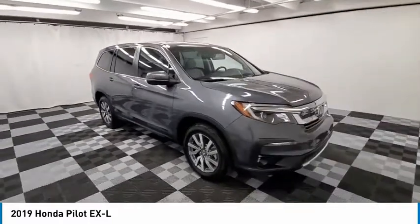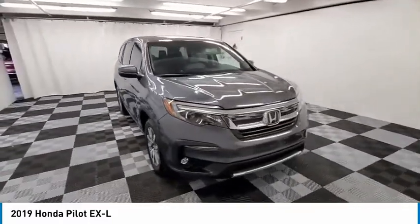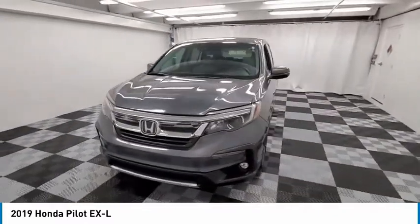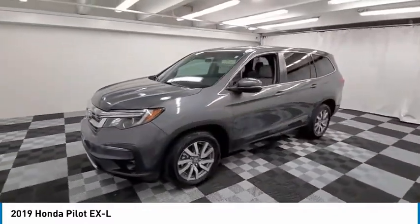Fog lights. Speed control. Power moonroof. Four-wheel disc brakes. Take this vehicle for a spin and see why so many shoppers are now proud owners.